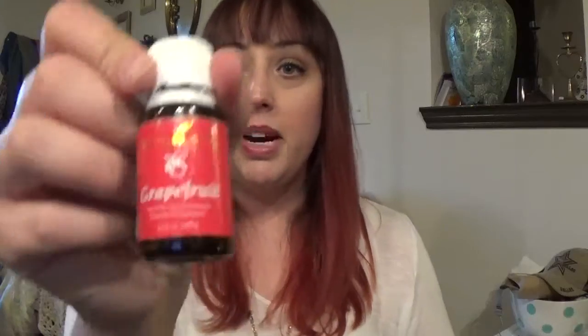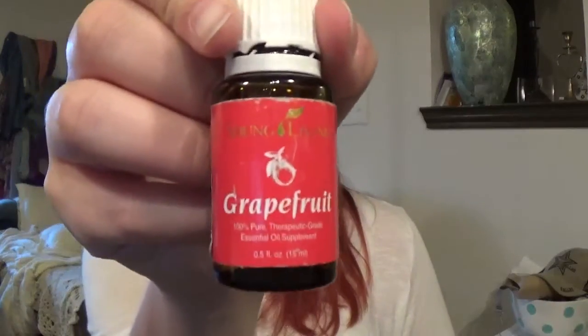The next one I keep in my everyday bag is Grapefruit. This one is very citrusy — very light and uplifting.